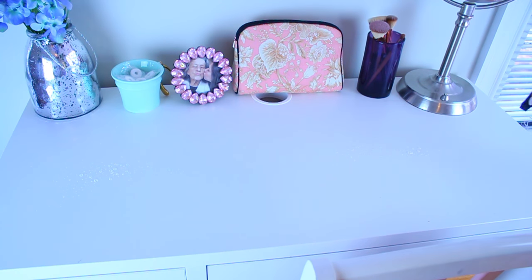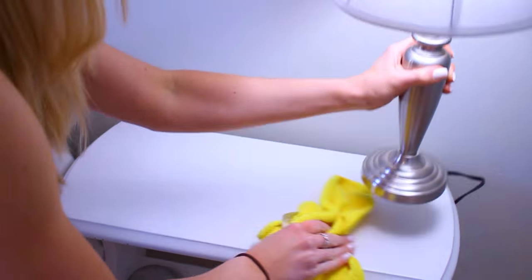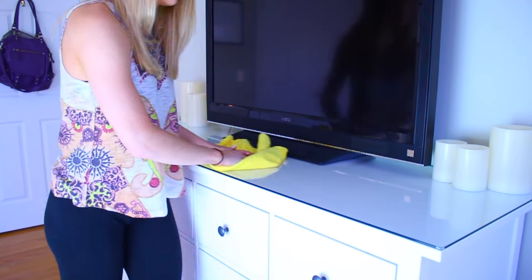This is one of my favorite parts — next I will go ahead and use my Mrs. Meyers surface cleaner to clean off all the surfaces in my room. I like to do this once a week: one, just because I like doing it, and two, that way all my surfaces stay nice and shiny.